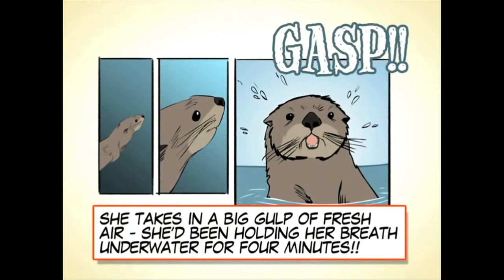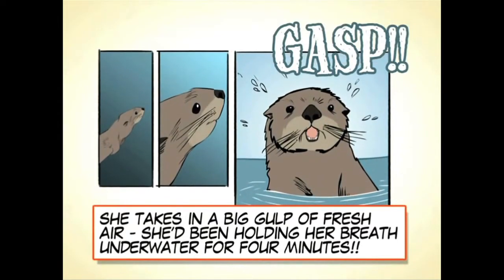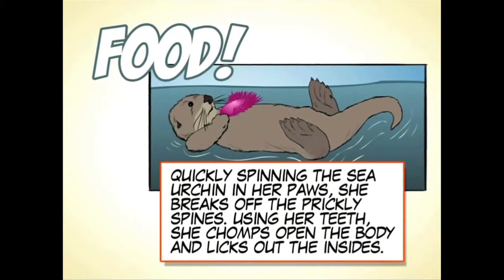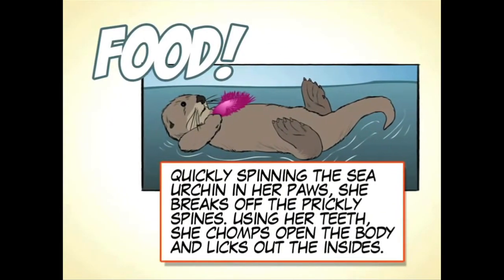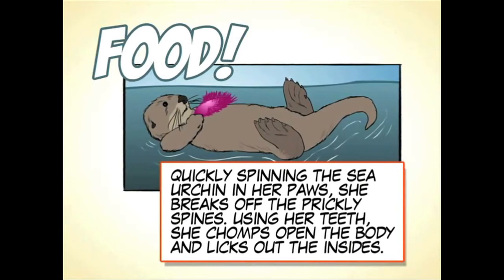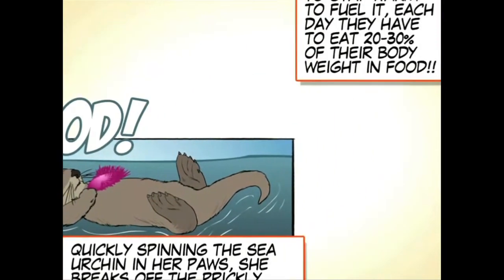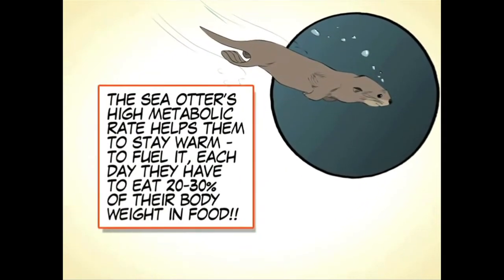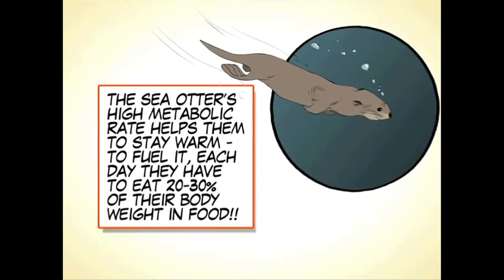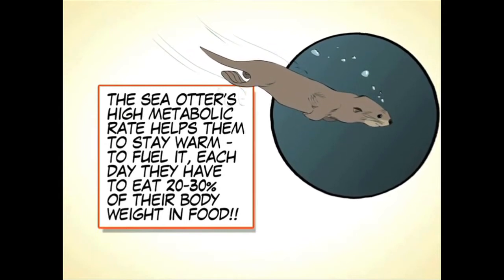She takes in a big gulp of fresh air — she's been holding her breath underwater for four minutes. Quickly spinning the sea urchin in her paws, she breaks off the prickly spines. Using her teeth, she chomps open the body and licks out the insides. The sea otter's high metabolic rate helps them stay warm; to fuel it, each day they have to eat 20-30% of their body weight in food.